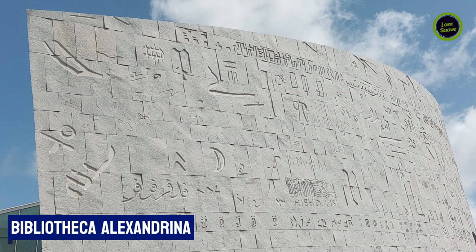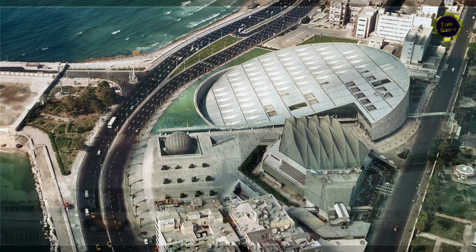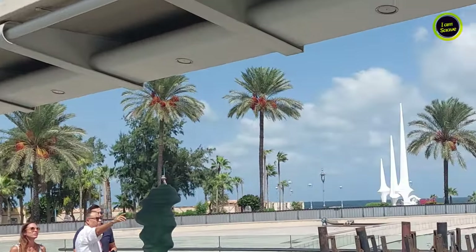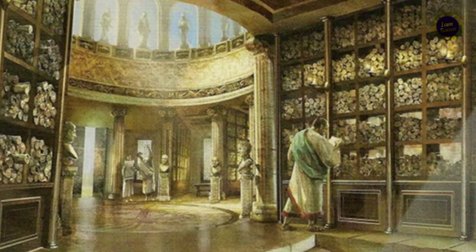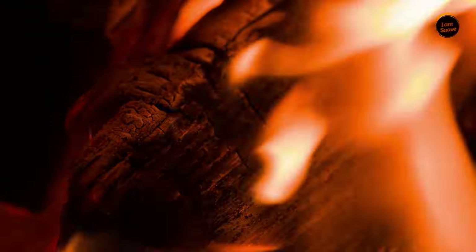Our next stop was the Bibliotheca Alexandrina in Egypt, a stunning modern library inspired by the ancient library of Alexandria. The ancient library, founded in the 3rd century BCE during the reign of Ptolemy II, was one of the largest and most significant libraries of the ancient world. Unfortunately, it suffered multiple devastating fires over the centuries, leading to its eventual destruction.